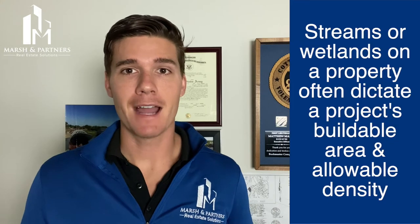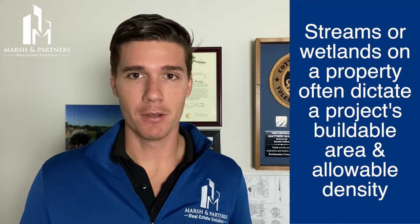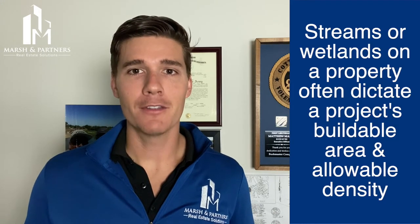One of the major factors that impacts how much can be built on a site is whether or not there are streams or wetlands present. Now, since the early 1970s, the federal government has placed an emphasis on preserving and replenishing U.S. wetlands, many of which have disappeared since the American settlement.